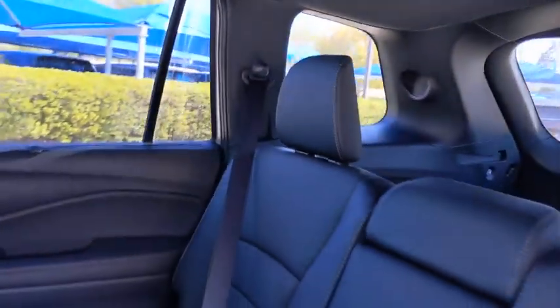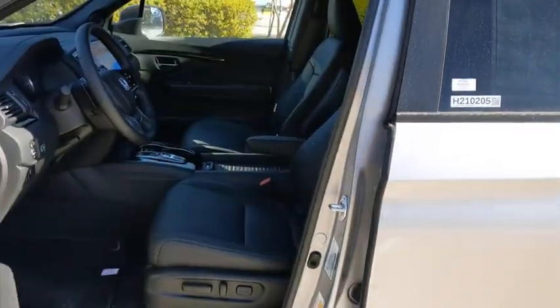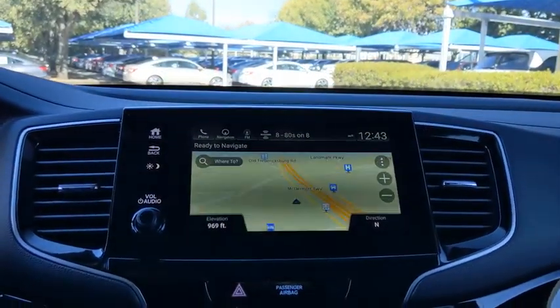Power passenger seat. Lane departure warning. Bluetooth. Leather-wrapped steering wheel. Power steering. Automatic transmission. Front wheel drive. Adjustable steering wheel. Auto-dimming rear view mirror. Four wheel disc brakes.